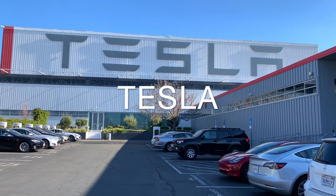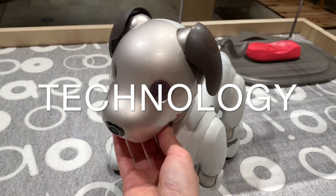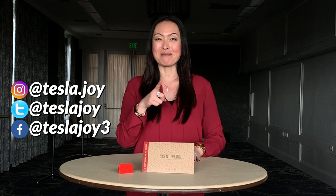Today we're going to talk about the ecosystem of the Model 3. Hey there, I'm Joy. Welcome to my channel. If this is your first time here, I share my Tesla Model 3 owner experience to help new owners learn more about this car and also for future owners who are still researching to make an informed decision on their purchases. If you enjoy my videos, please consider subscribing.